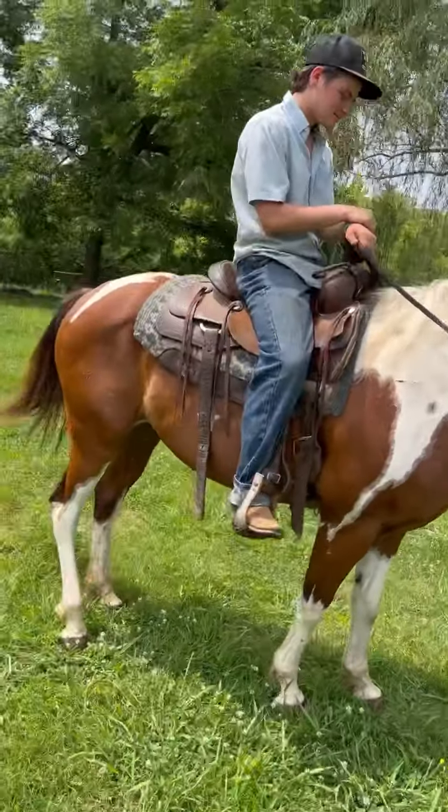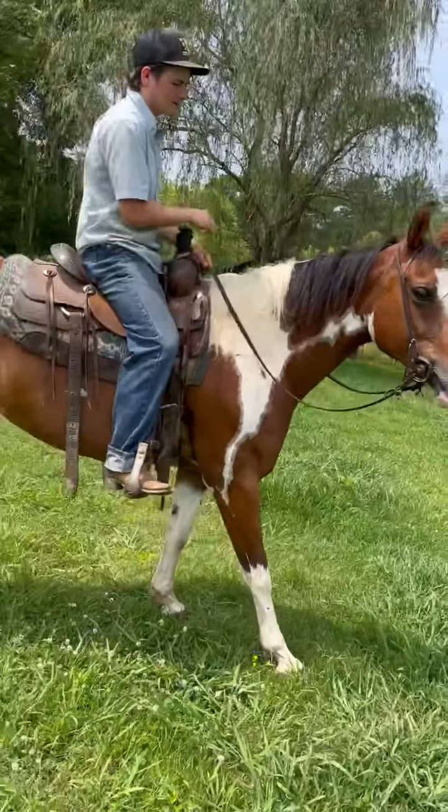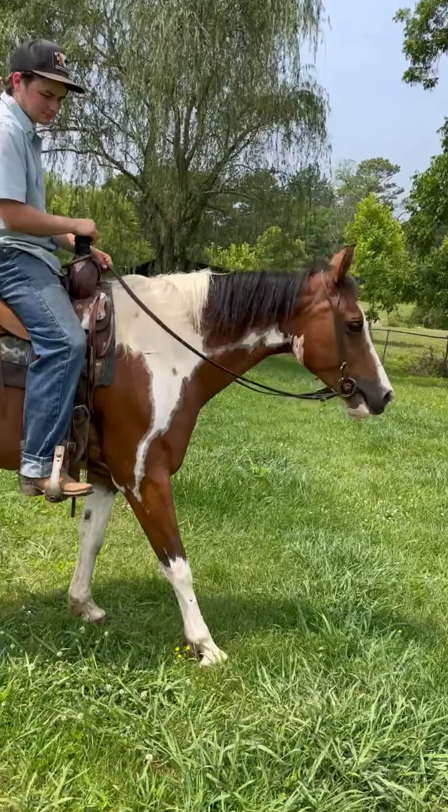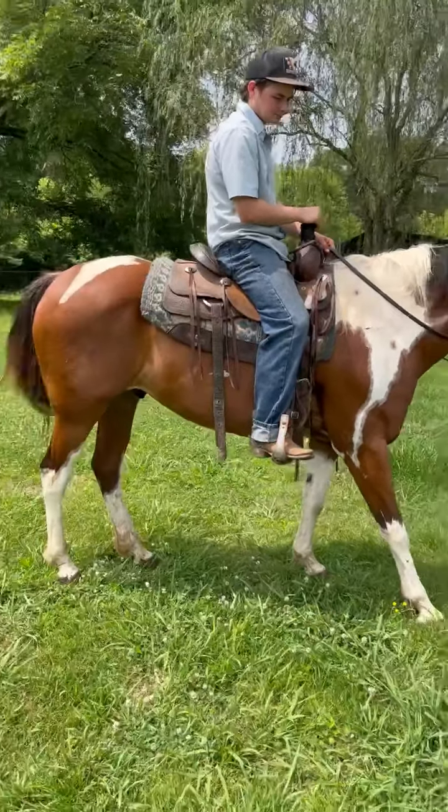There ain't no warming him up, and he ain't hard to catch. You take your feed bucket out there, he'll knock the feed bucket out of your hand for you to catch him. He's a big, good, shapey gelding. Y'all have a blessed day. Thank you.